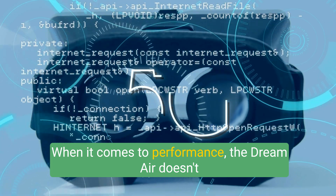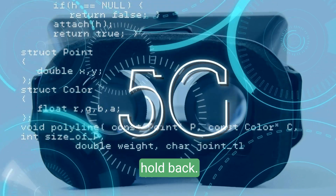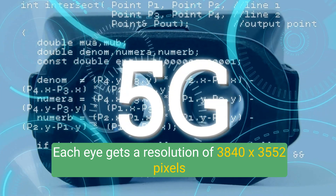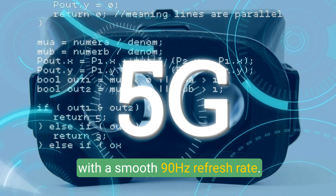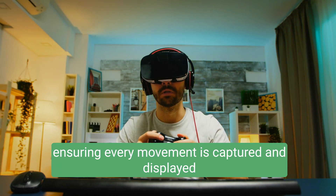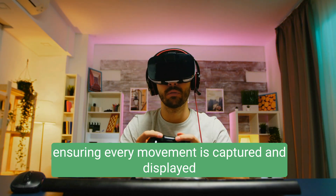When it comes to performance, the Dream Air doesn't hold back. Each eye gets a resolution of 3840x3552 pixels with a smooth 90Hz refresh rate. It's a powerhouse for high-performance gaming, ensuring every movement is captured and displayed with precision.